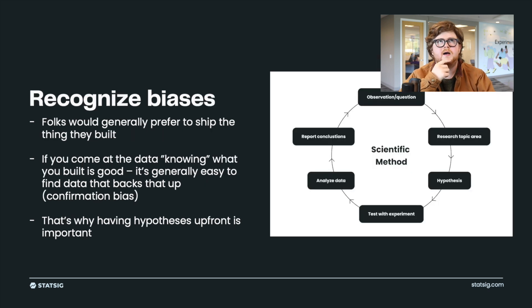One important thing to consider is that we have biases, and that's why these objective approaches exist. The first bias is that we like to ship things we built. I'm an engineer — I like building things and I especially like giving them to people. Everyone is hopefully building things because they think they're going to be really good for your product, really good for your company, and that they're going to be successful.